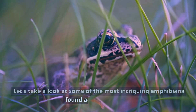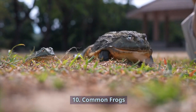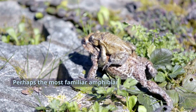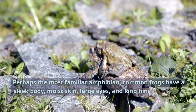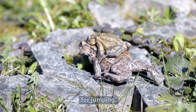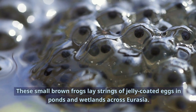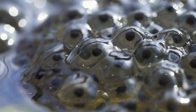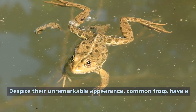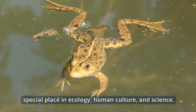Let's take a look at some of the most intriguing amphibians found across the globe. Number 10: Common Frogs. Perhaps the most familiar amphibian, common frogs have a sleek body, moist skin, large eyes, and long hind legs suited for jumping. These small brown frogs lay strings of jelly-coated eggs in ponds and wetlands across Eurasia. Despite their unremarkable appearance, common frogs have a special place in ecology, human culture, and science.